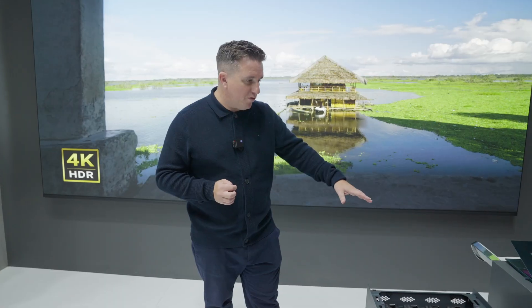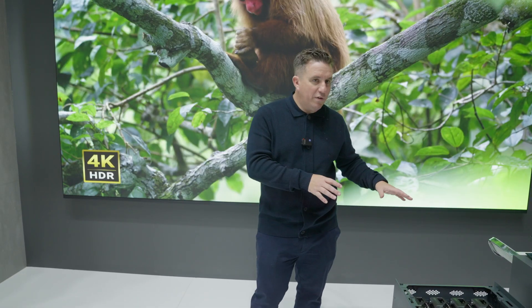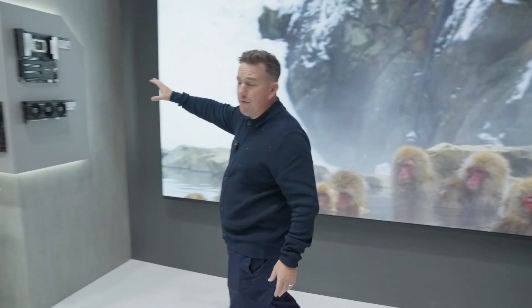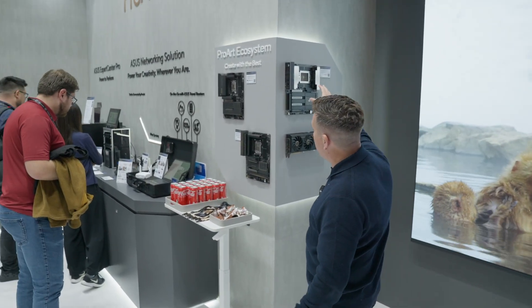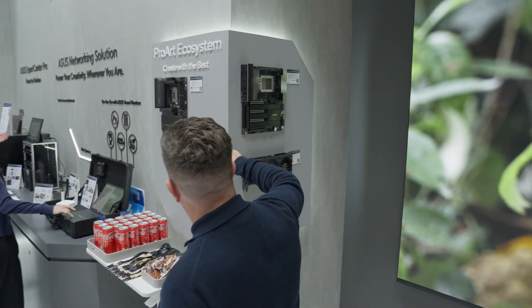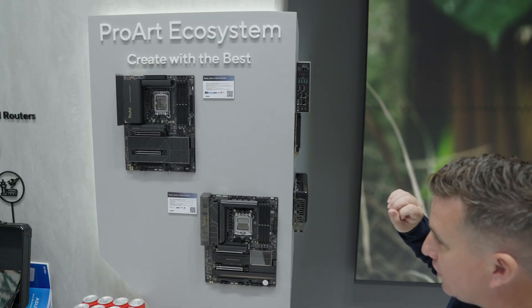The guy that owns RenderBoxes, Richard Rogers, was very keen to push the fact that all of his solutions are built around Asus motherboards, this one included. If you follow me here, you can see the other Asus motherboards. We've got the Z890 Creator WiFi motherboard here, and the X870E Creator motherboard here, which is an AMD solution.